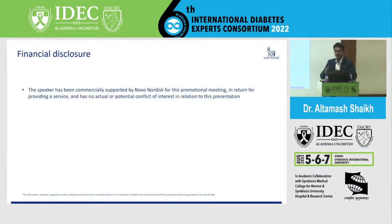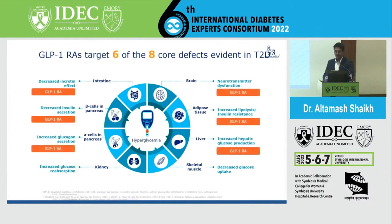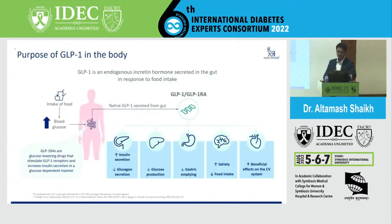It's not just one molecule and not just one action at the level of GLP-1. It actually addresses more than six core defects that are evidently seen or addressed by GLP-1 analogs at nearly all levels, and once patients start losing weight, there are multiple other benefits too which are addressed by these molecules. That's how this molecule was taken up for Pioneer studies.